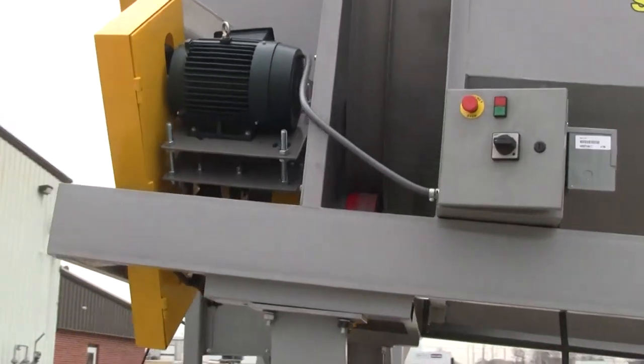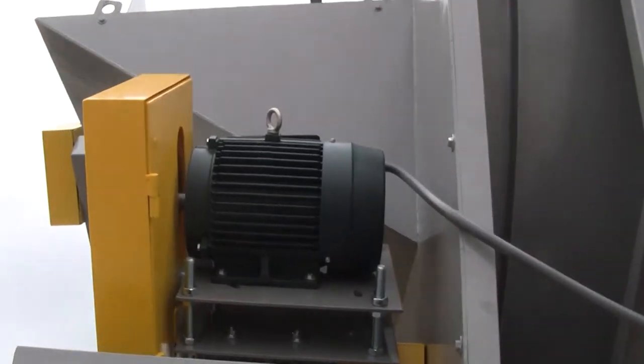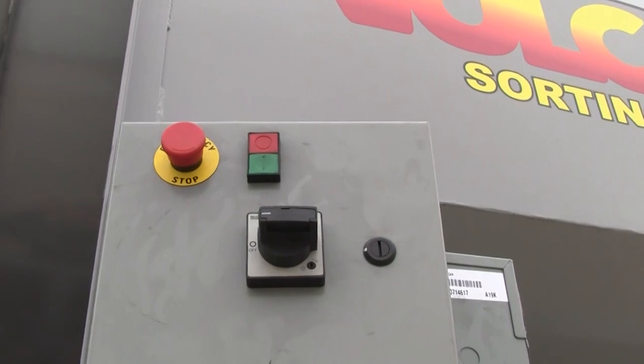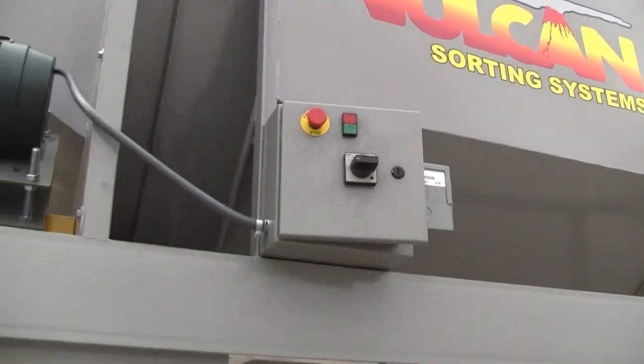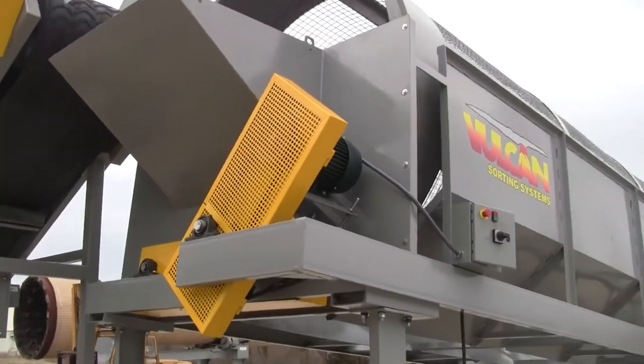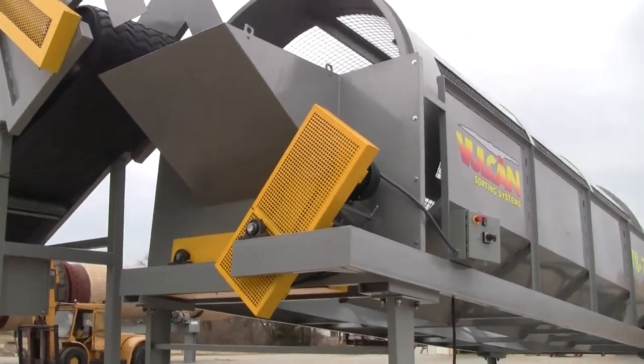Start, stop, emergency stop controls. This particular unit features a feed hopper for a 90-degree or a parallel feed.